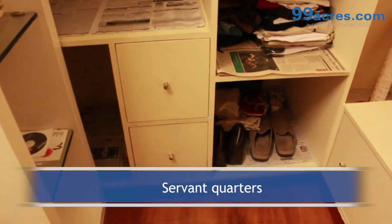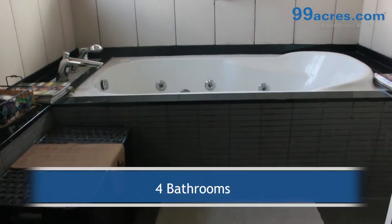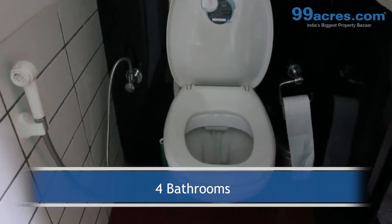There is a separate servant quarters with its own toilet. The apartment has 4 bathrooms — 1 common and 3 attached.